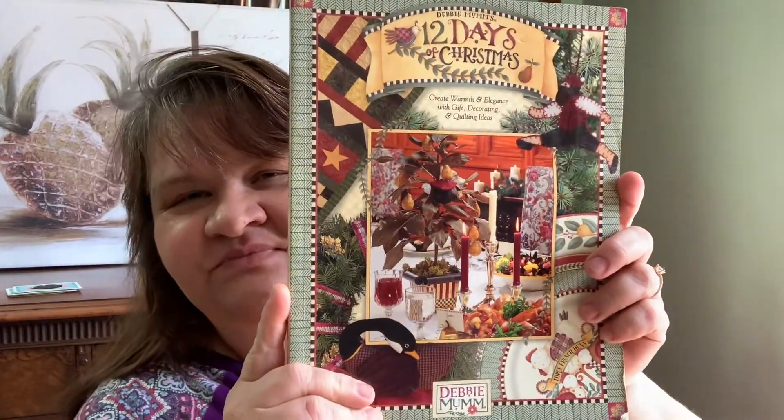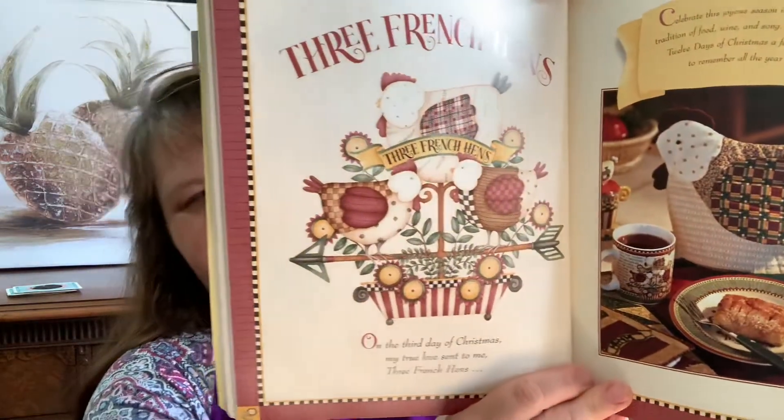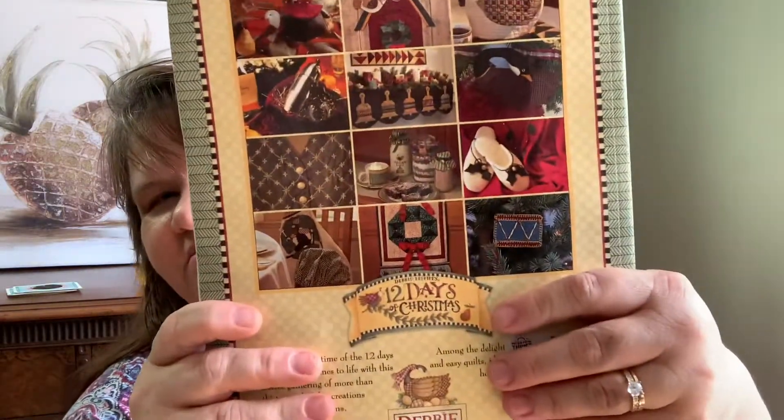I'll start out with the books. She gave me the 12 Days of Christmas, so this is going to be so fun. I can do a layout — like here's a partridge in a pear tree, and then the next one, two turtle doves. She's getting me all set up for next year's Christmas — three French hens, and you know it goes on and on. This is gonna be so fun, I'm gonna love playing with this.